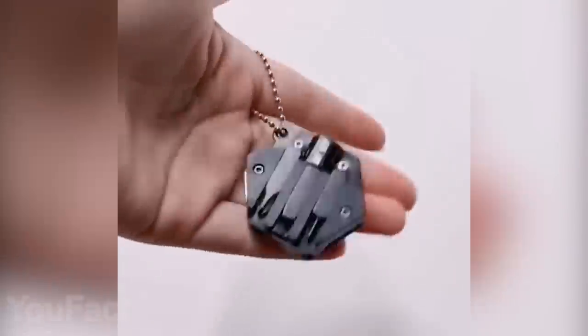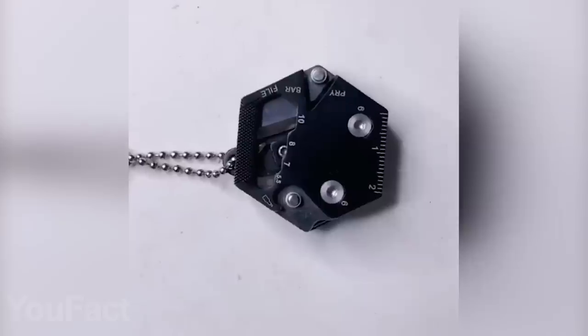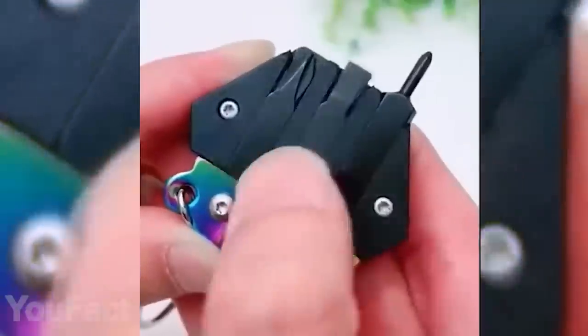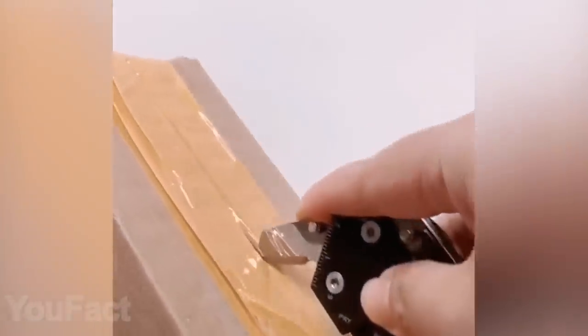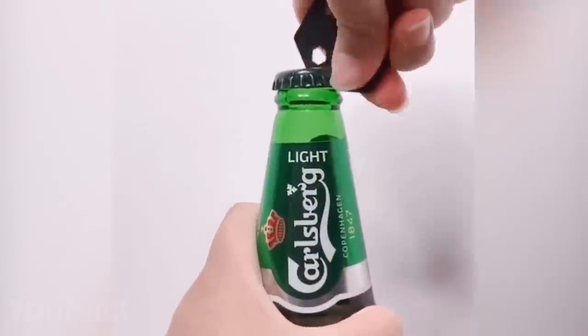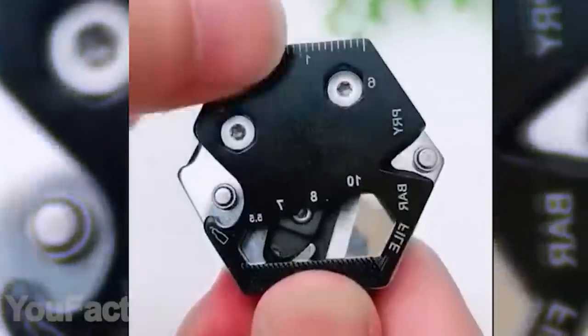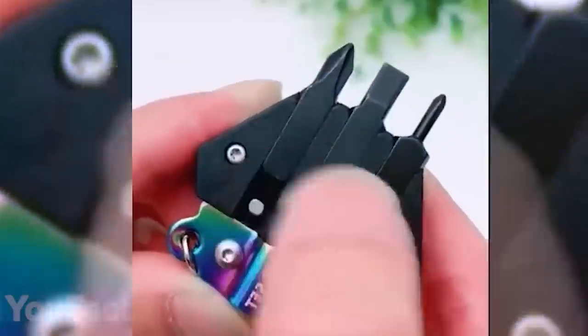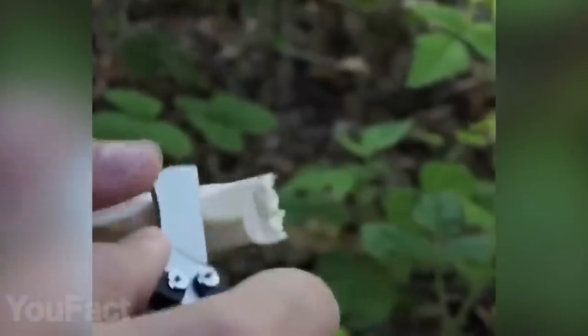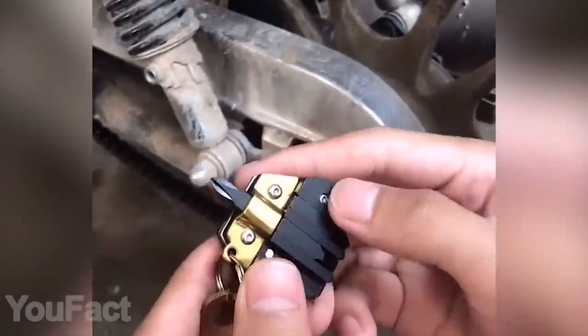This multi-tool stands out with an unusual hexagonal shape that's really convenient for packing a lot inside. There are 14 different tools combined in this compact and lightweight body, including a sharp folding knife, ruler, wire cutter, bottle opener, and a variety of wrenches and screwdrivers. All tools are built to last using high-quality stainless steel. The included chain makes it easy to hang on your keychain or bag, and it suits both outdoor activities and home use.